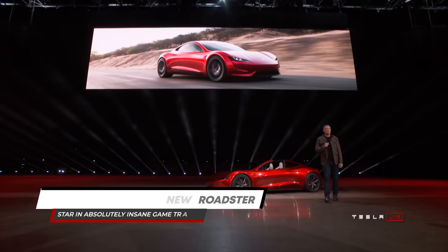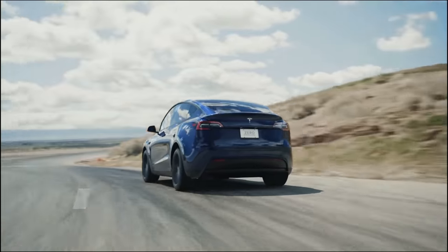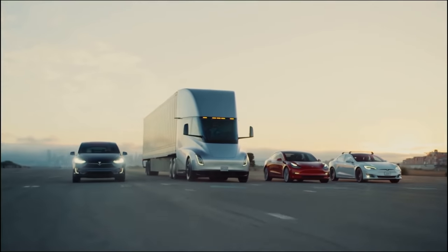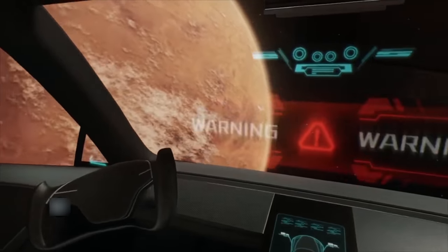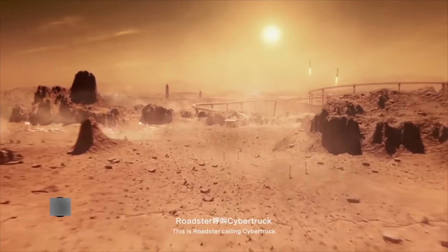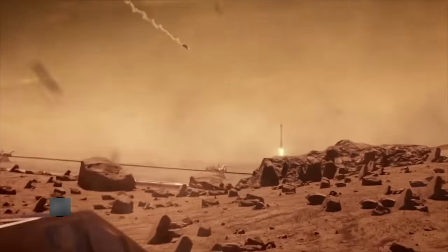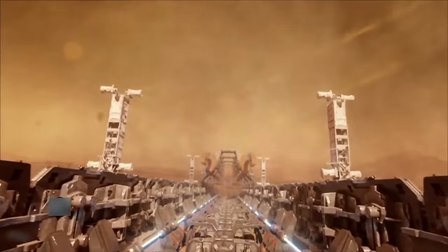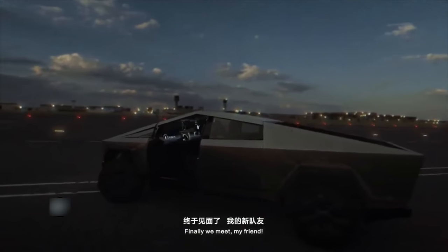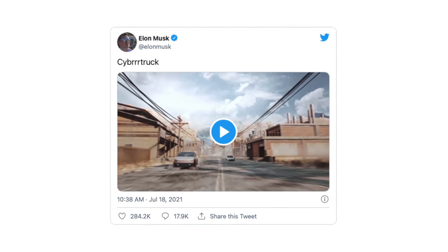Tesla Cybertruck and new Roadster star in an absolutely insane game trailer. Tesla does not advertise in the traditional sense, but the company's vehicles have no problem inspiring amazing projects. One of these was recently created by Tesla China and Tencent Games, and it's arguably the coolest game trailer ever made, featuring the Cybertruck and the next-generation Roadster. Tesla China attracted a lot of attention this weekend after a two-minute trailer for the game For Peace — the Chinese version of PUBG Mobile — made the rounds online. The clips were remarkable, overflowing with references to Elon Musk's numerous projects, and the Tesla CEO himself stamped the trailer with his seal of approval on Twitter.